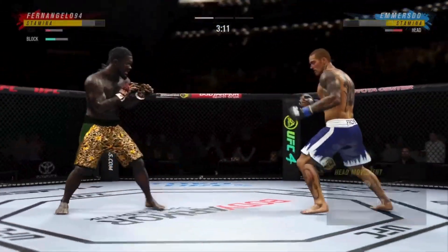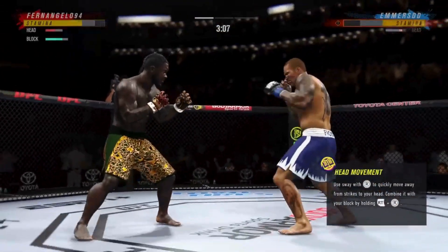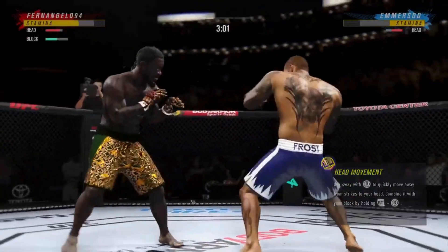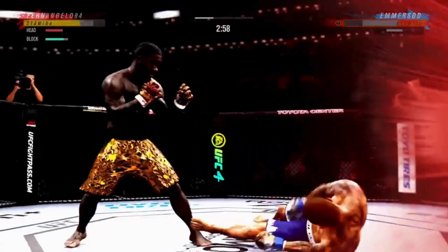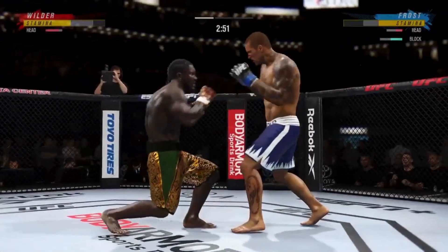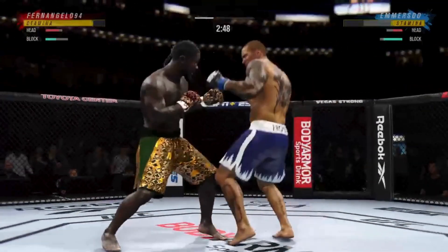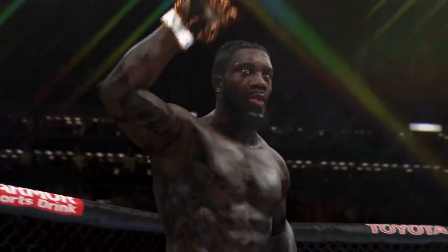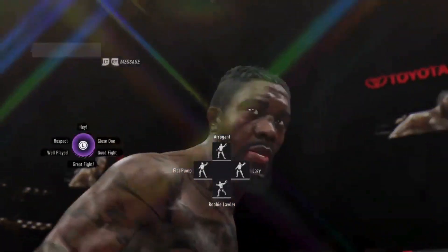Nice job by the fighter here to continue to block the shot. He's hurt — go get him! Back to the feet. Big elbow there — he's out! Wow!